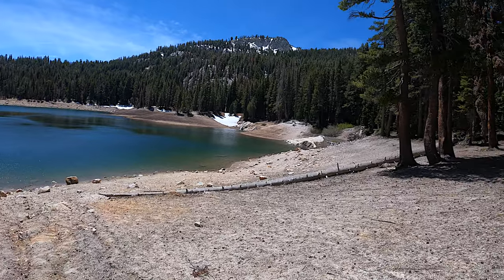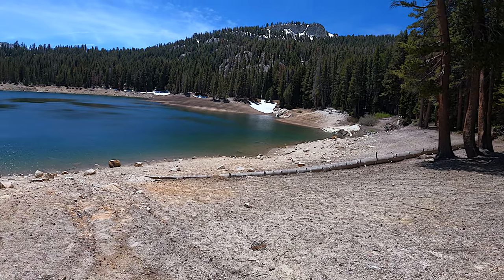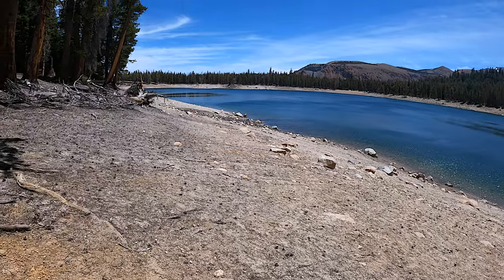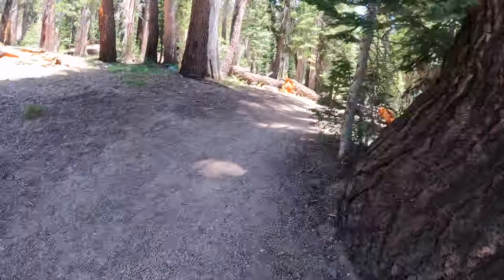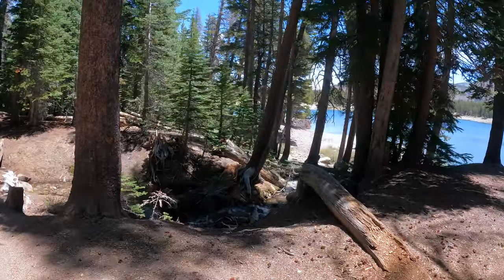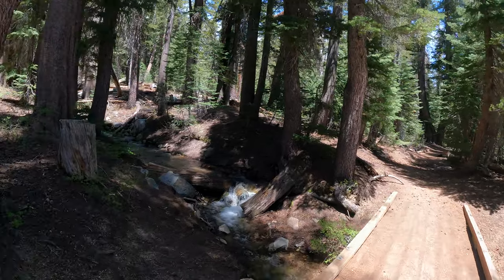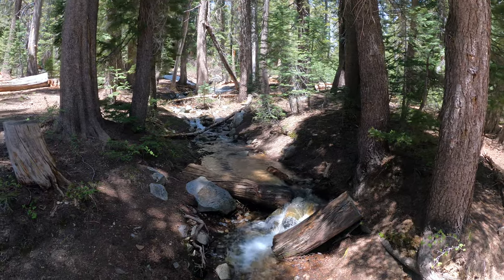Here's a great view of the back side of the lake. Another water crossing with another bridge — all these water crossings will dry up pretty soon. In a big winter they'll flow right into the fall and not stop at all.